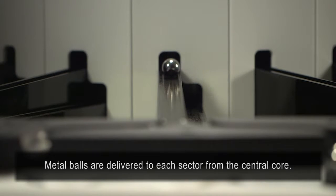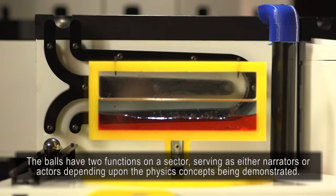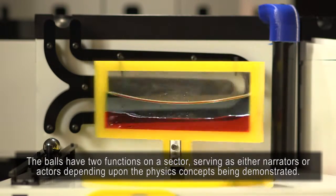Metal balls are delivered to each sector from the central core. When a sector receives a ball, it begins its physics show. The balls have two functions on a sector, serving as either narrators or actors depending on the physics concepts being demonstrated.